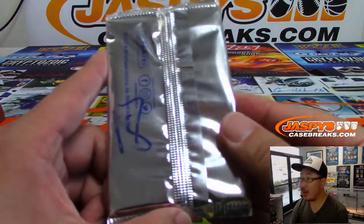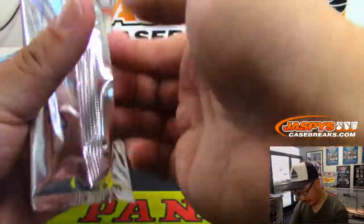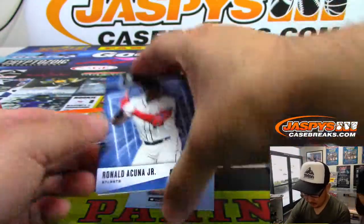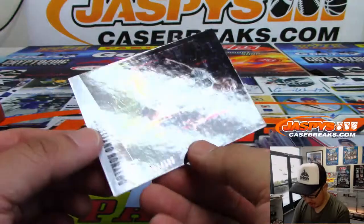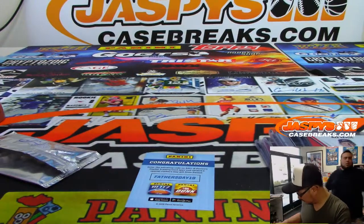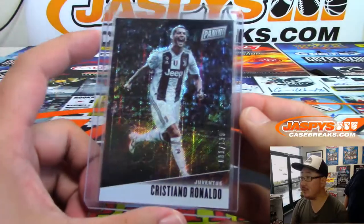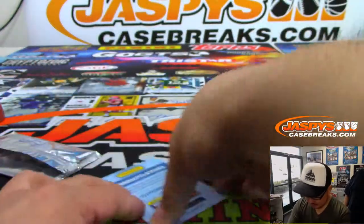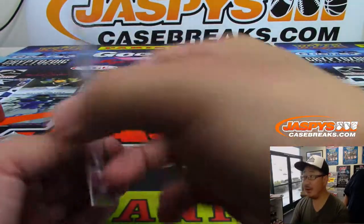And now you've got randomized pack 18 — 2019 Panini Father's Day pack. Let's see what we got in here. We've got Ronald Acuna Jr., and nice, Cristiano Ronaldo out of 199 in his Juventus gear. So you get CR7 in his Juve gear, and Acuna Jr. right here.